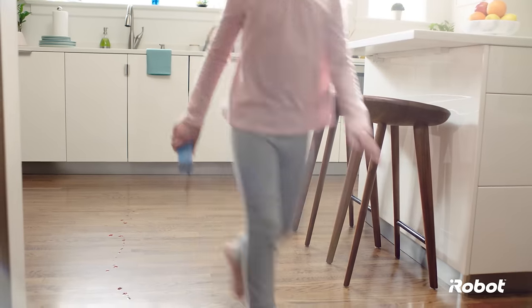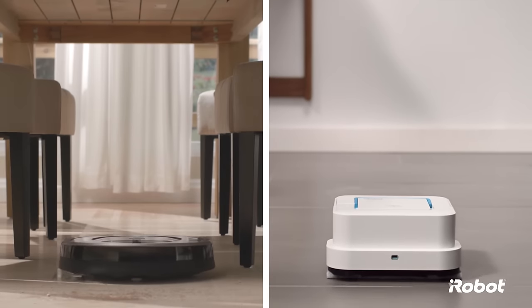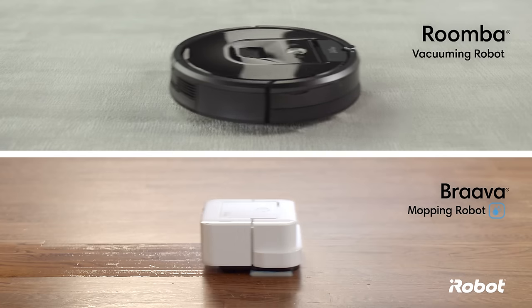Let's face it, with the dirt and dust that build up every day in your home, not every cleaning challenge is the same. Sometimes you need a vacuum, other times you need a mop, often you need both. That's why iRobot helps you to keep your home clean every day with Roomba Vacuuming Robots and Brava Mopping Robots.